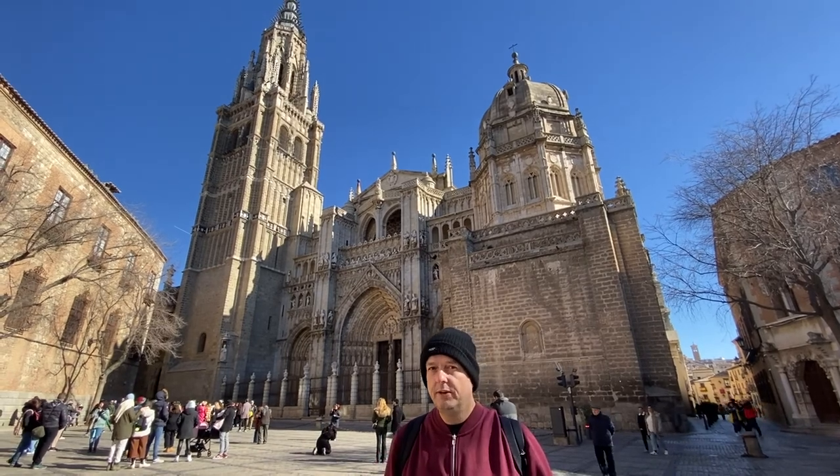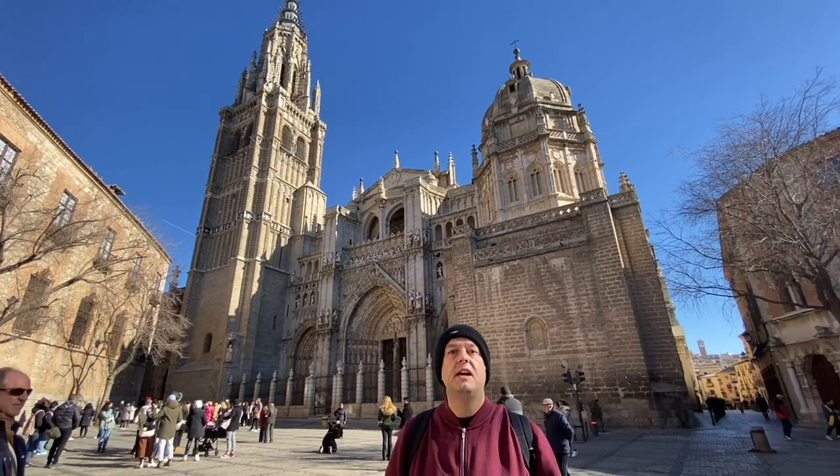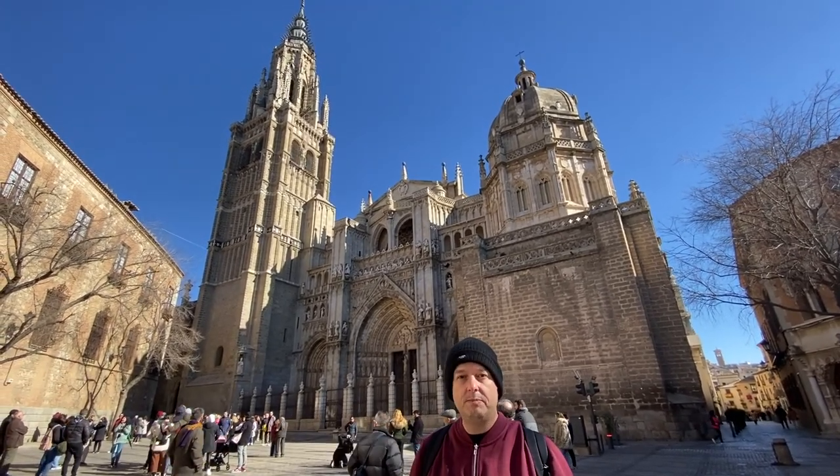This is Toledo Cathedral. We're here on a Sunday so we can't go in because of the masses taking place until after two o'clock in the afternoon. We spent quite a bit of time walking around trying to find the facade of the cathedral, but now that I've finally got here it's really worth it. It's a very impressive facade.